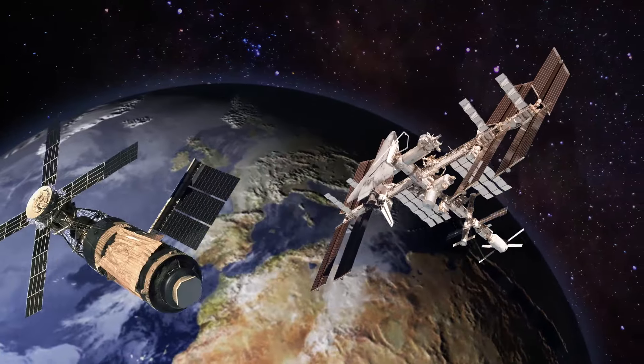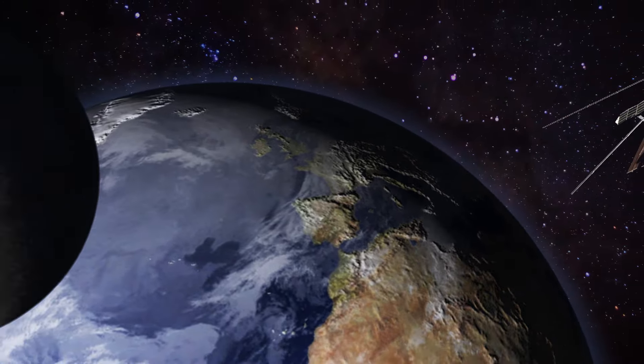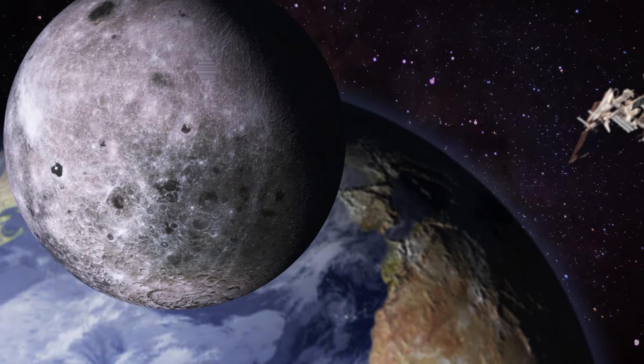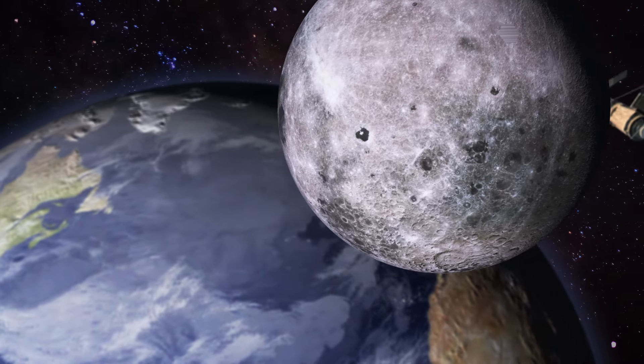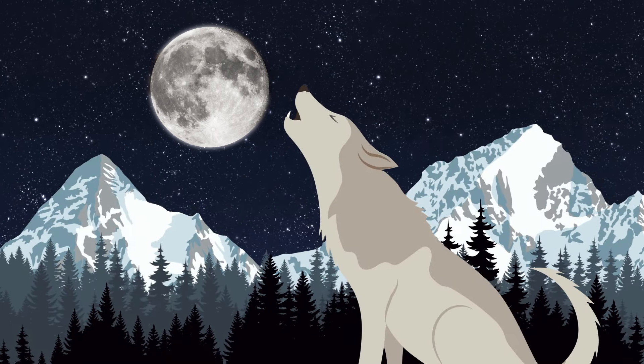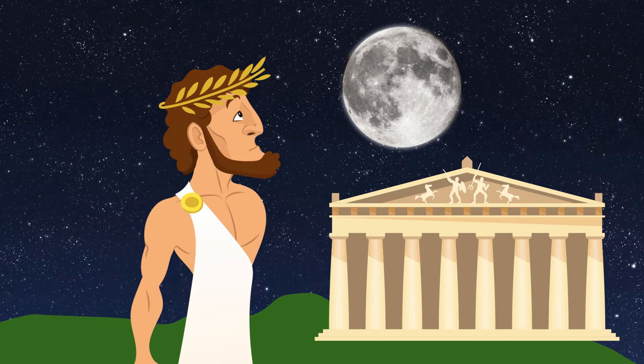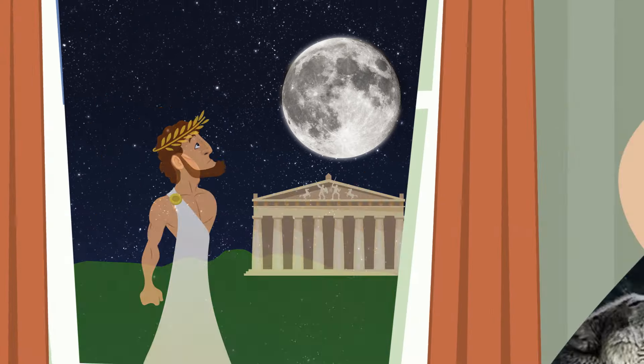Before the International Space Station, before Skylab, before Sputnik, just one special satellite circled the Earth. The moon was around before the first cells divided. Every lifeform that's ever looked up has seen that same face. Since the first human stood and walked, it's been our big round calendar in the sky, our constant companion.